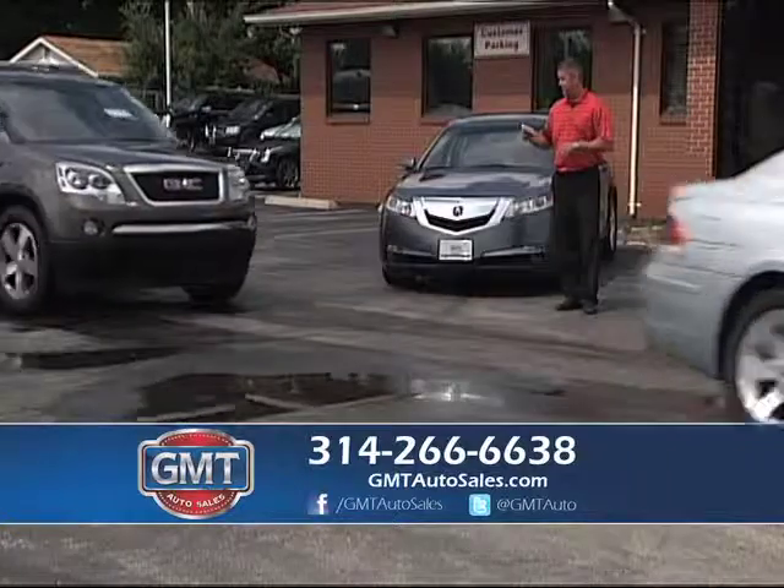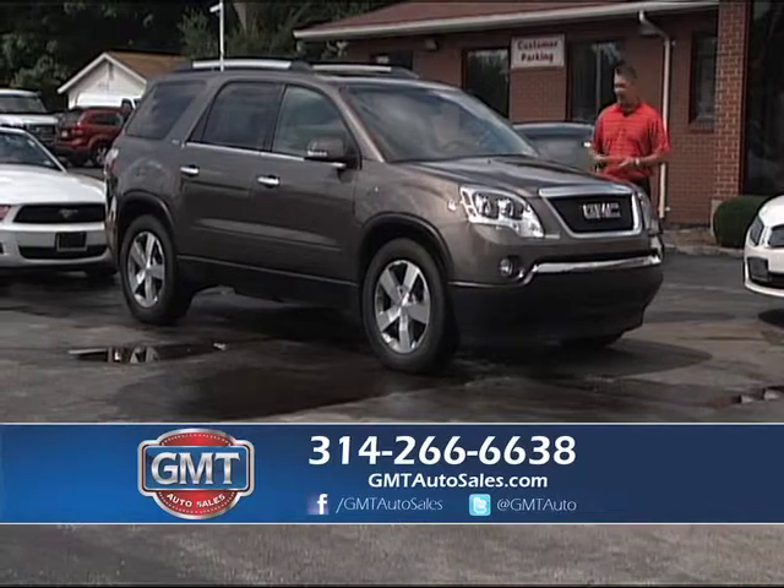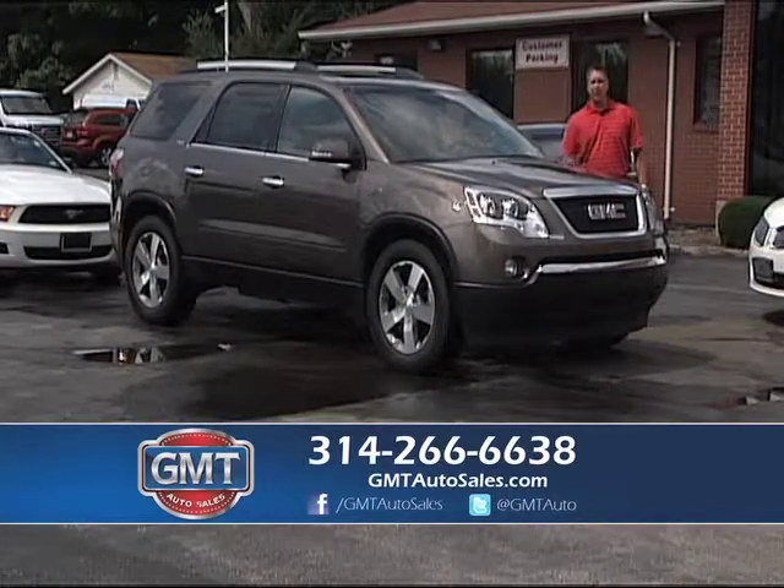2011 GMC Acadia SLT — it's front-wheel drive. This one has leather, big panel roof, alloys, service inspected, and brand new tires.